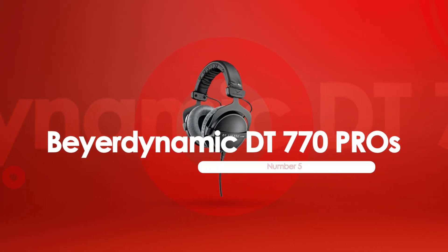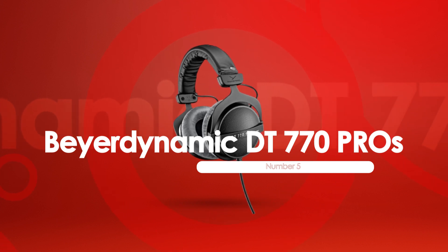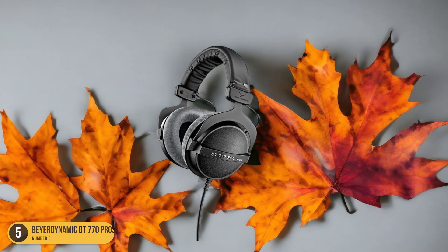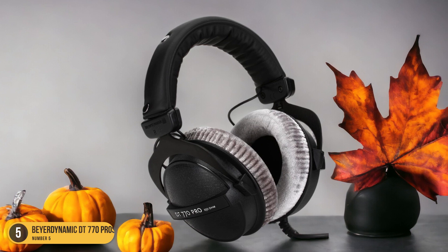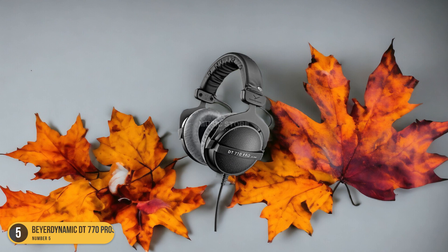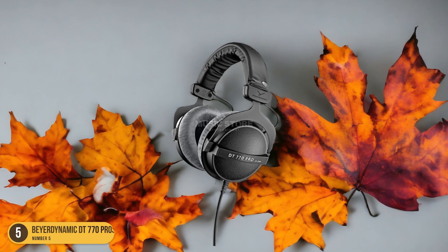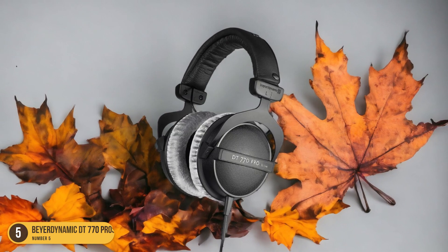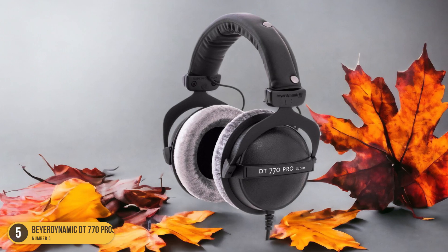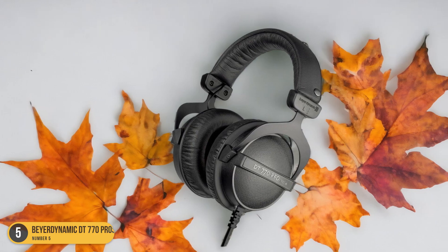At number 5, we have the Beyerdynamic DT770 Pro's quality sound. When delving into the realm of quality sound for video editing, the Beyerdynamic DT770 Pro headphones stand out as a top contender. These over-ear, closed-back headphones deliver exceptional audio performance with a 45mm driver size and a wide frequency response range of 5,000 to 35,000Hz.